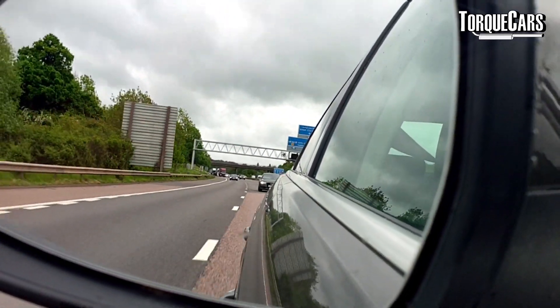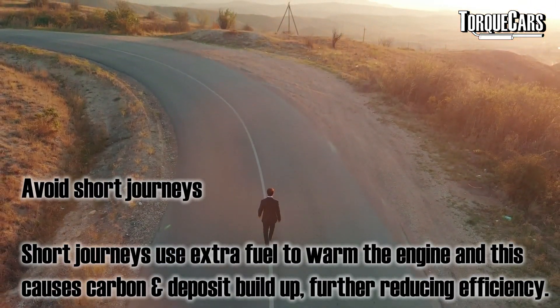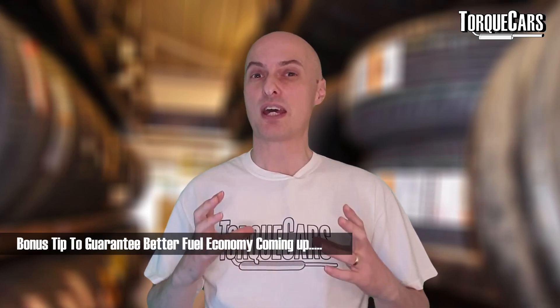Short journeys are the real killer for fuel economy. Combining trips into one day makes a big difference — over the last few months I've logged a 50–70% improvement in fuel economy by combining short trips like going to the library, chemist, and corner shop all in one outing. When the engine is already warm between stops, you're using the car much more efficiently.